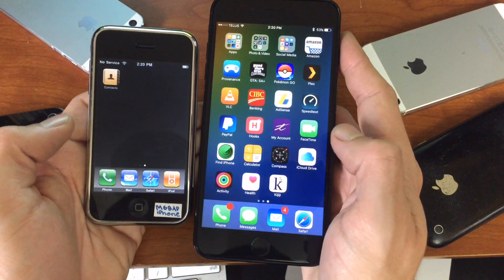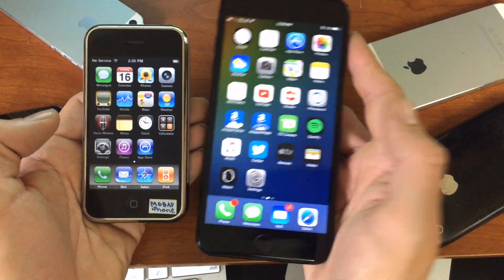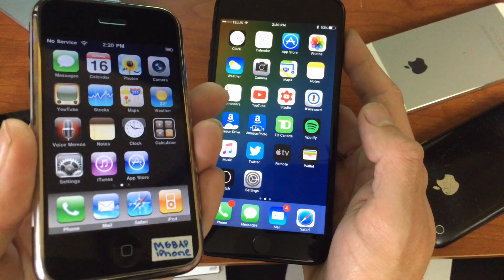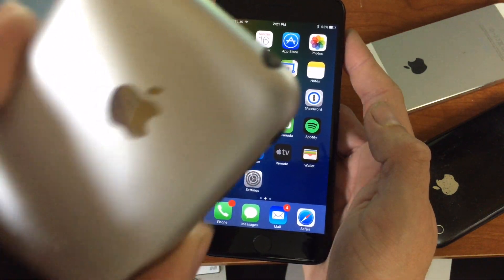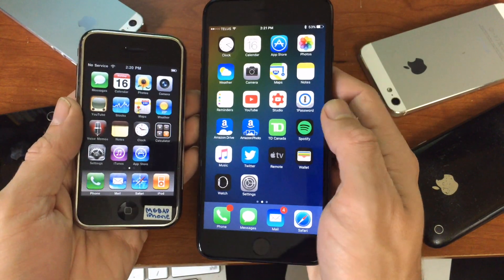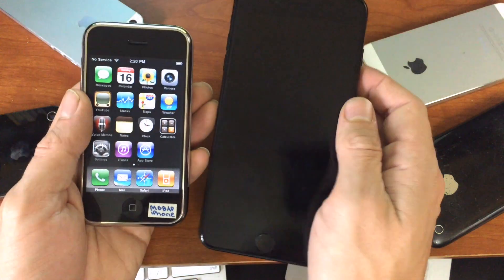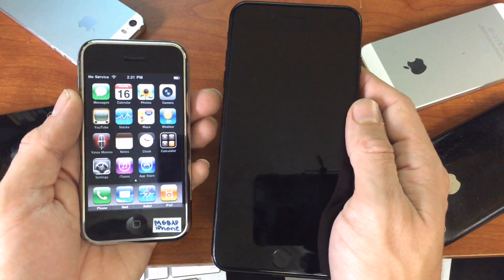We also now use our phones as wallets, which we never really thought of doing before. Could you imagine nine years ago, Steve Jobs had walked out and said, 'This is your phone, this is your wallet'? We would have laughed at him like he was crazy. And now, with the 7 Plus, the 7, 6, and back, there are wallets. It's pretty cool.